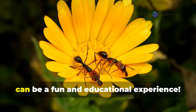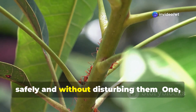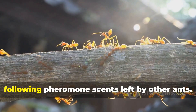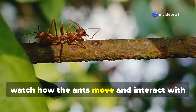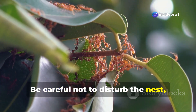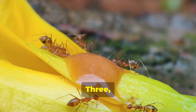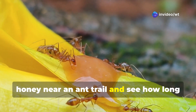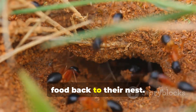Observing ants in their natural habitat can be a fun and educational experience. Here are some tips for observing ants safely and without disturbing them. First, find an ant trail — ants often travel in trails following pheromone scents left by other ants; watch how they move and interact. Second, look for an ant nest, and watch the ants coming and going — you might even see them carrying food or building materials. Third, offer the ants a treat: place a small piece of fruit or a drop of honey near an ant trail and see how long it takes for the ants to find it, and watch how they work together to carry the food back to their nest.